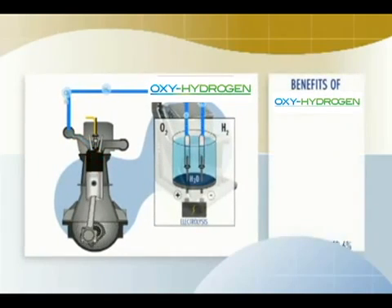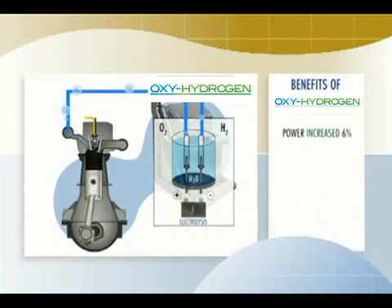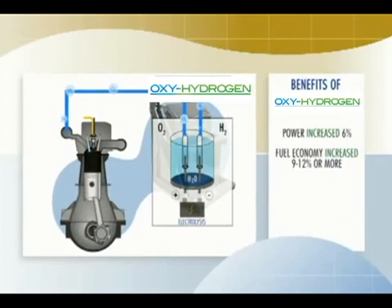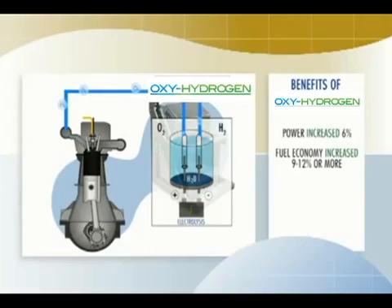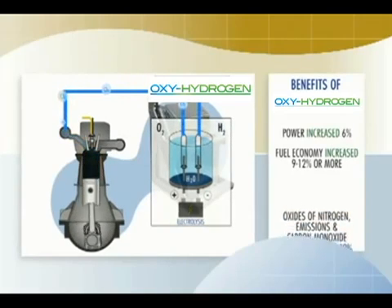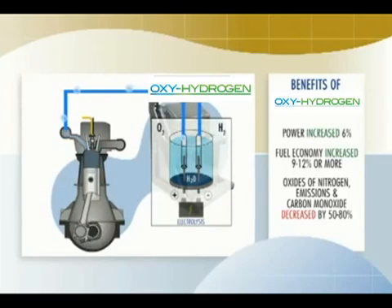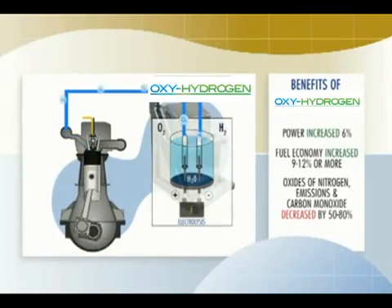The benefits are immediate. Power increases by as much as 6%. Fuel economy is typically 9 to 12% better, but can be much more in some cases. Oxides of nitrogen, particulate emissions, and carbon monoxide are reduced typically by 50% and as much as 80%.